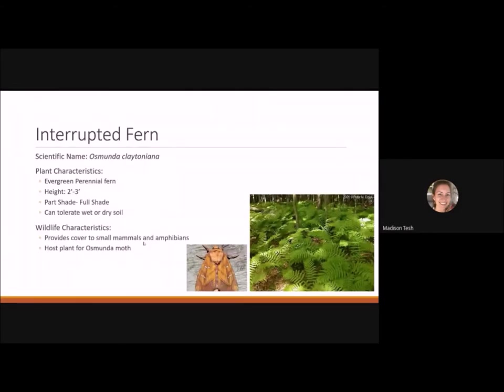The interrupted fern is an evergreen perennial fern reaching two to three feet tall that likes part shade to full shade and tolerates wet or dry soil, making it very versatile. It looks gorgeous planted in mass, where it can provide cover for small mammals and amphibians. It's also the host plant for the osmunda moth.